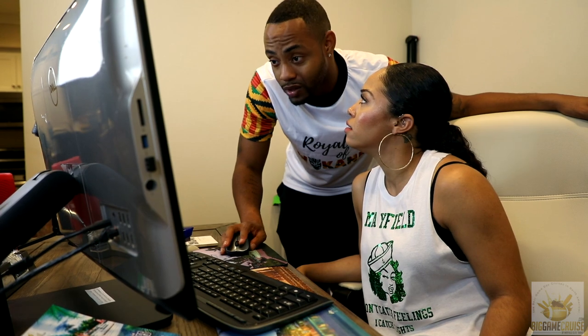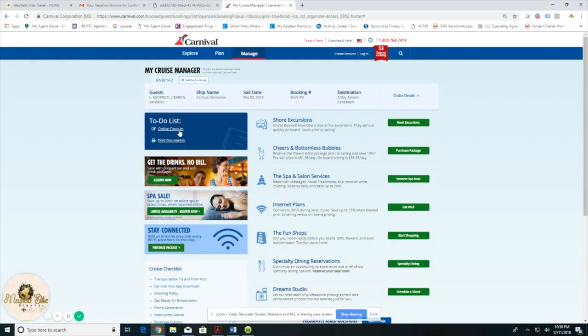On the left, under your to-do list, click Print Documents. From the pop-up, choose the documents you'd wish to print.